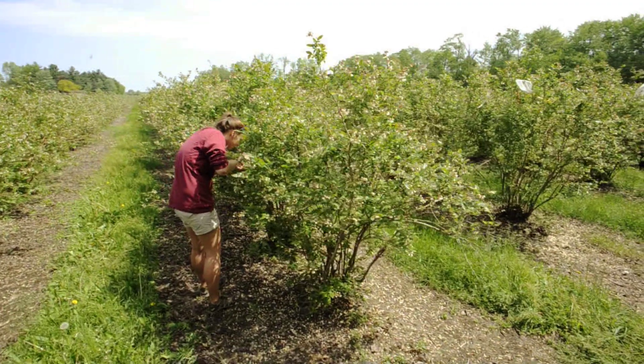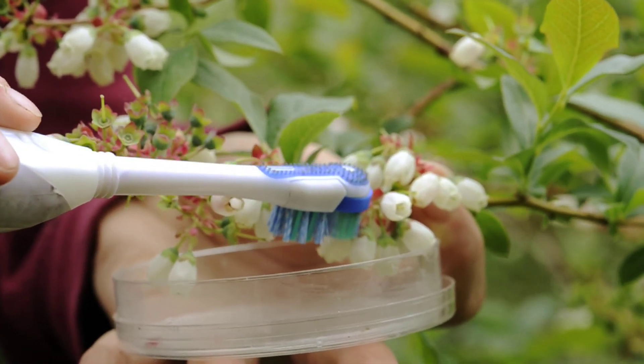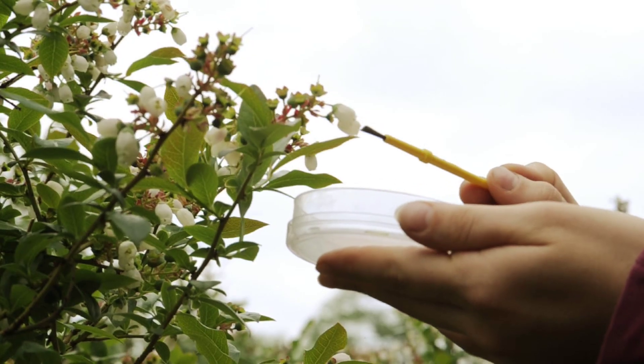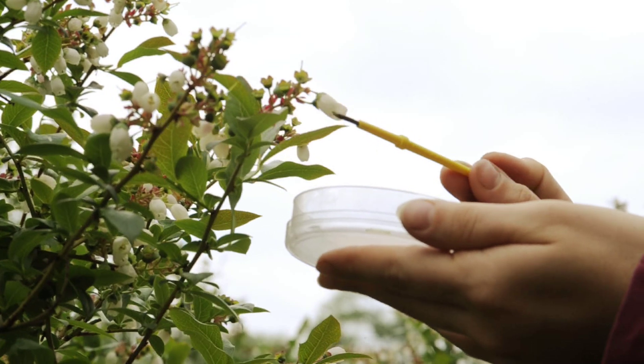And then this third treatment, where we use the toothbrush and the brush to put the pollen on — that's open to the bees, but then we add this supplemental pollen to get as much pollination as we possibly can. And then we'll be able to compare those three treatments and see what we're getting and what we could get if we improve pollination.